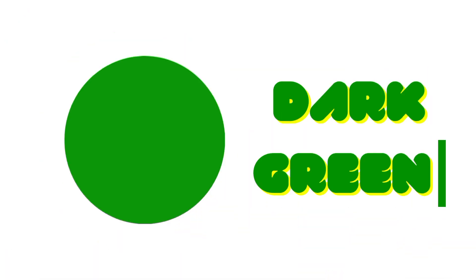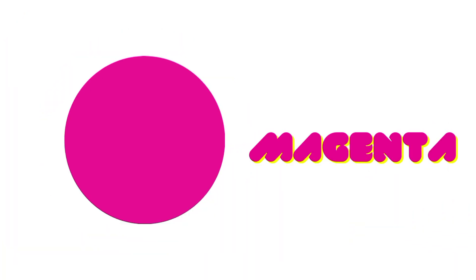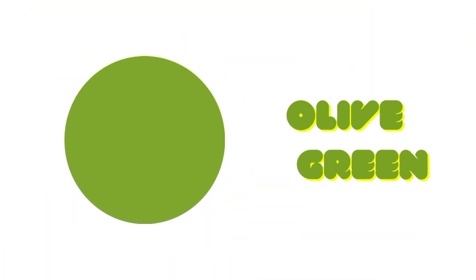Blue-Grey. Dark Green. Blue. Magenta. Leaf Tiger Orange.